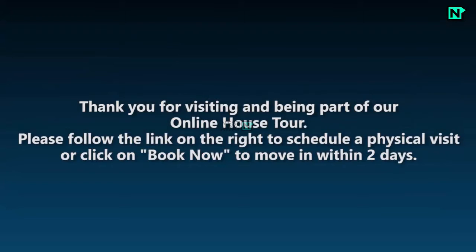Thank you for visiting and being part of our online house tour. Please follow the link on the right to schedule a physical visit, or click on 'Book Now' to move within two days.